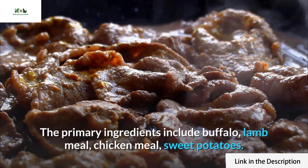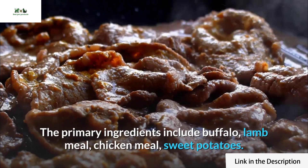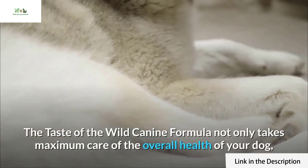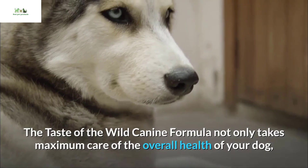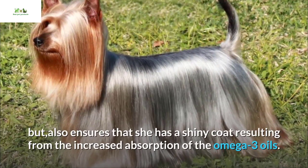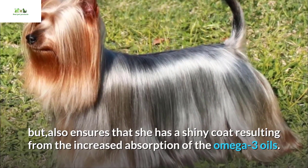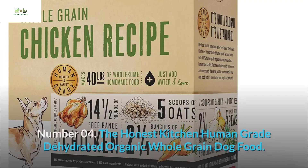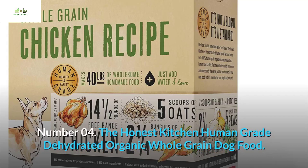Primary ingredients include buffalo, lamb meal, chicken meal, and sweet potatoes. The Taste of the Wild canine formula not only takes maximum care of your dog's overall health but also ensures she has a shiny coat, resulting from the increased absorption of omega-3 oils.